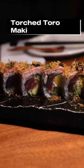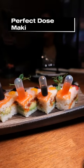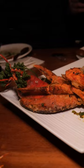This torch toro maki will just melt in your mouth with its texture. If you like playing with your food, then the perfect dose maki is for you. No meal is complete without some delicious salt pepper lobster.